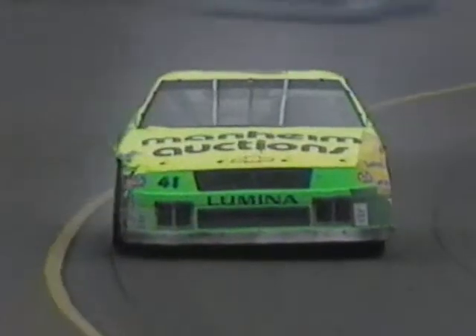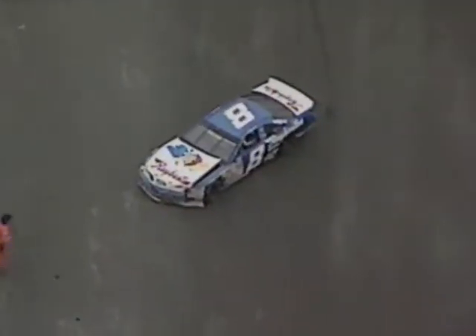And there you see damage on Dick Trickle's car. Yeah, he's got a little — that retired him. And there is Marlin.